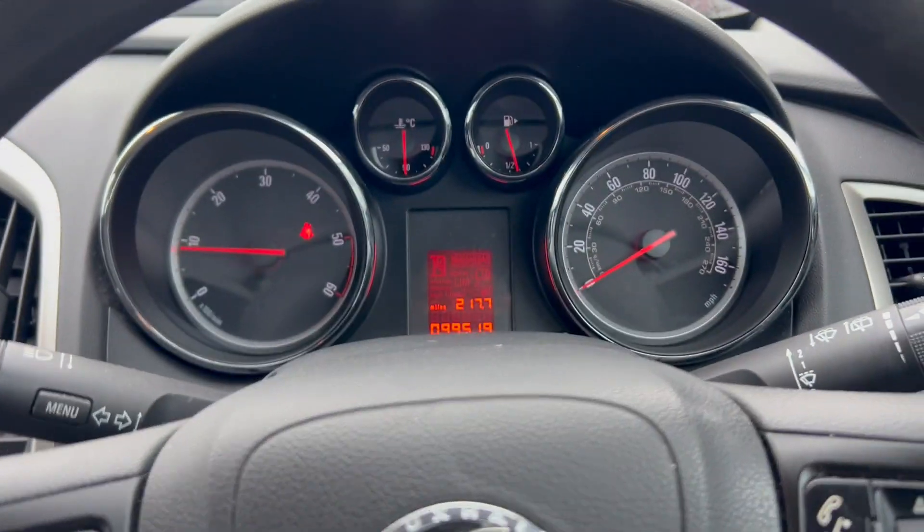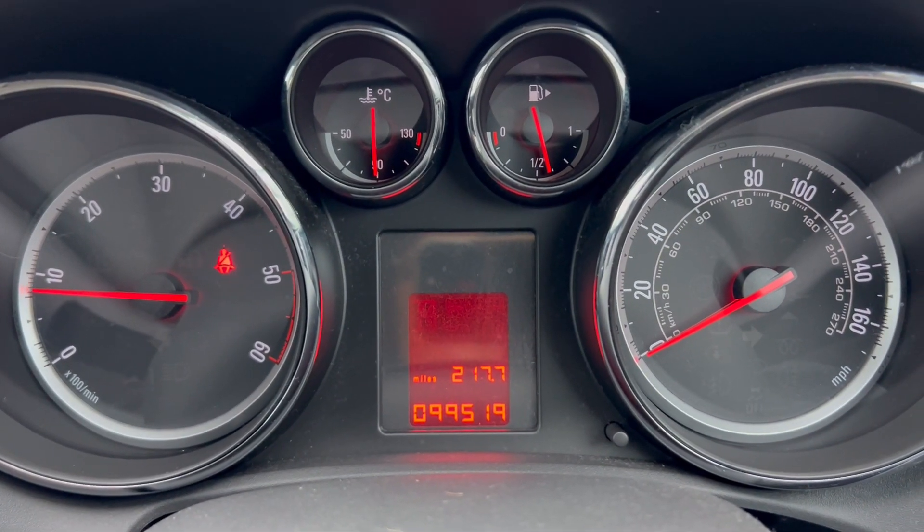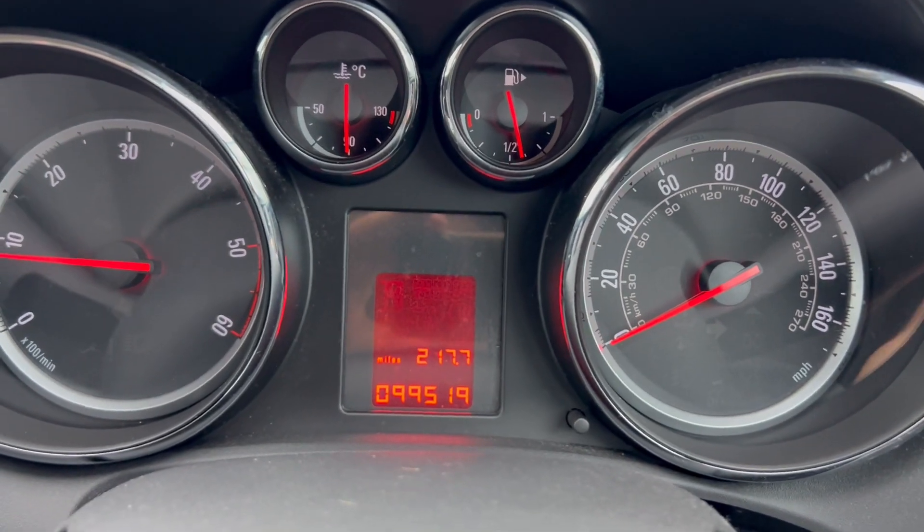Door's closed and brake off — we've got no warning lights there. And a mileage of 99,519 miles. Let's switch it off.